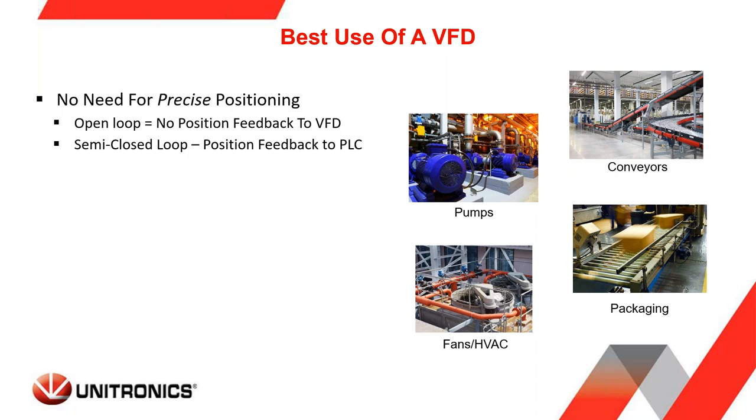Another best practice: VFDs are ideal when there is no need for precise positioning. If your application requires positioning to plus or minus a tenth of a degree or one degree, you're better off using a servo motor product. But for applications like a conveyor or pump where precise positioning isn't needed, a VFD is a good choice.